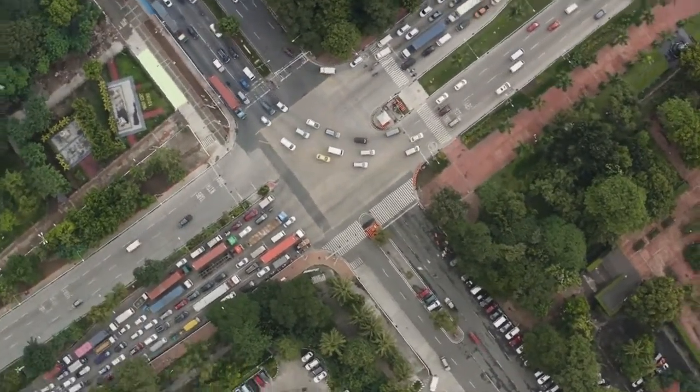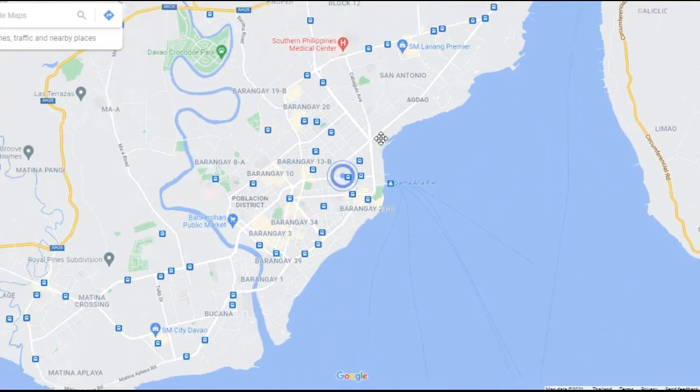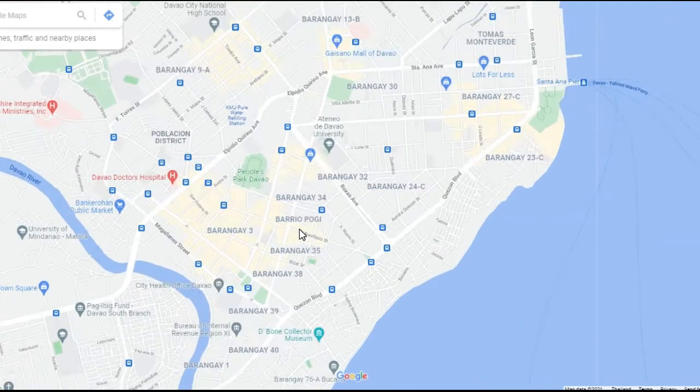I'll make sure to add some references in the description for all of the areas we're going to be talking about today. Another option is in the area of Barangay 34 and 35. This area is close to the People's Park, which is a very beautiful part of the city.